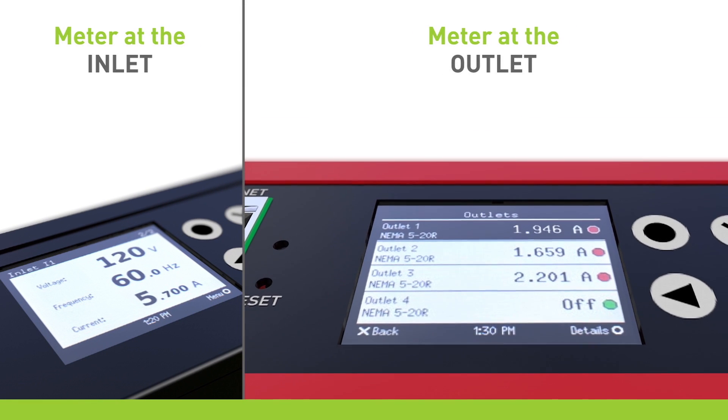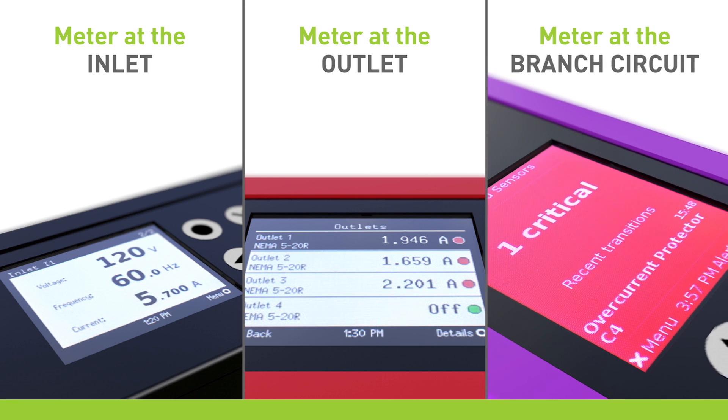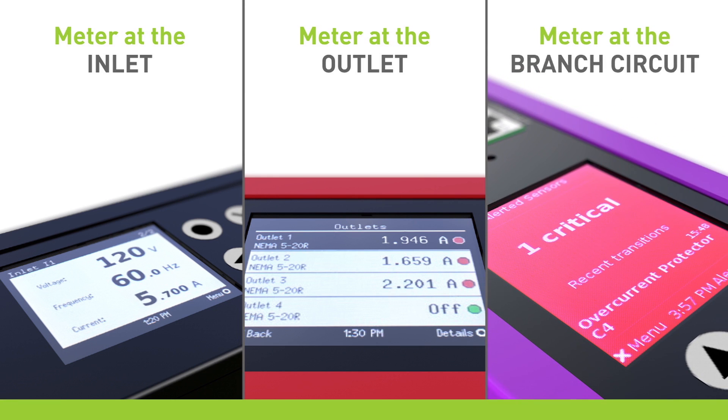You can also meter at the outlet, which allows you to see power consumption at the device level, and at the branch circuit, which offers early warning if a circuit is becoming overloaded.